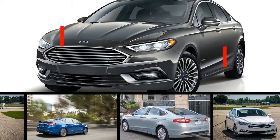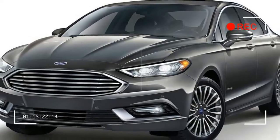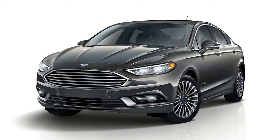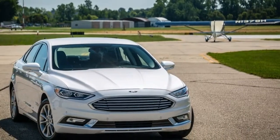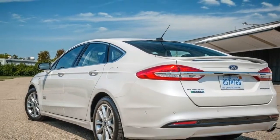The 2018 Ford Fusion Hybrid and Fusion Energy are now in their sixth model year, older than any competing midsize sedans with high-efficiency hybrid or plug-in versions. Mildly refreshed last year, the Fusion remains a good-looking sedan with a comfortable and stylish interior.